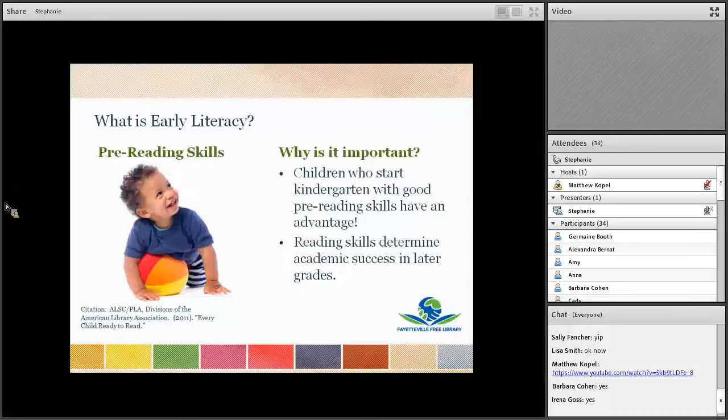The early childhood years are crucial because the development of language and literacy begins at birth and is a lifelong process. Early literacy is very simply what children know about reading or writing before they can actually read and write. Research done by ALSC and PLA, divisions of the American Library Association, demonstrated that children who start kindergarten with strong early literacy skills have greater success throughout their school years. They are more likely to read at or above grade level by the end of second grade, and children who read at or above grade level by the end of fourth grade are much more likely to graduate from high school and be successful readers and learners throughout their lives.